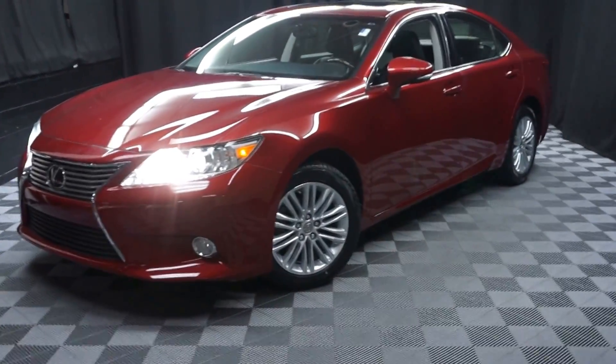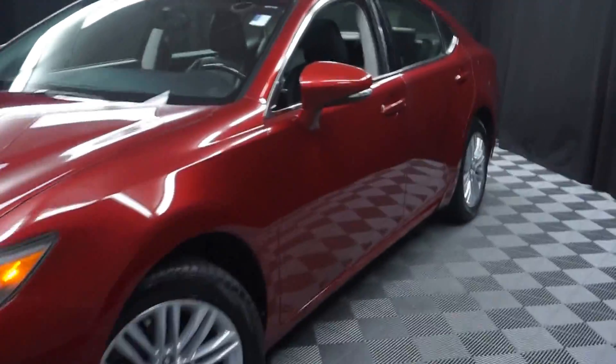All right, car shoppers, welcome back to Lexus of Wilmington. Just had new inventory. This is a 2013 Lexus ES350.